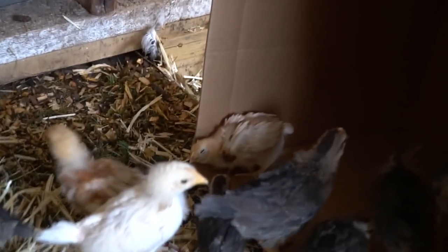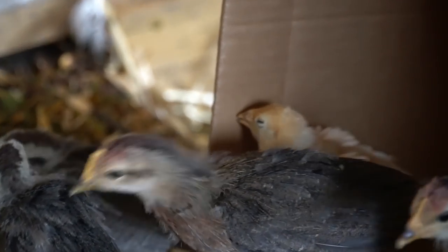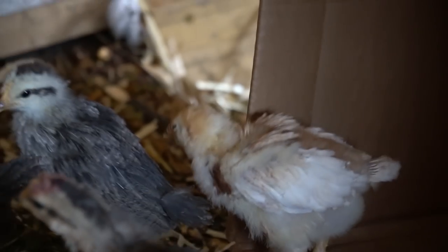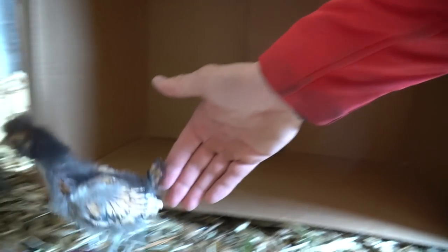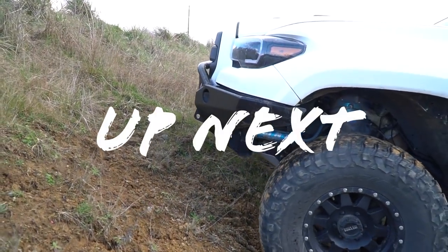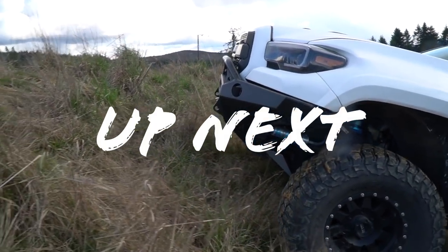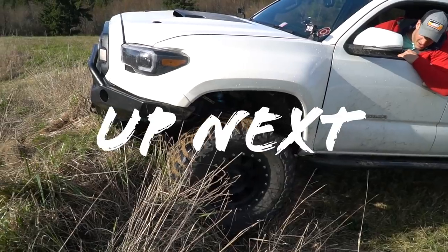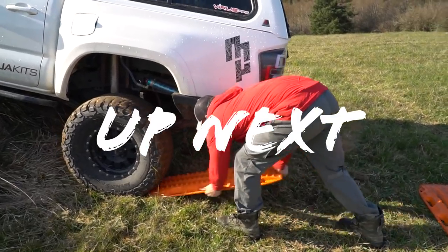One-eyed Charlie doesn't want to come out. These are the anti-social ones — they have the poofy heads. Come on, encouragement! One-eyed Charlie, come on.